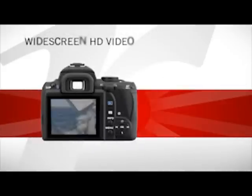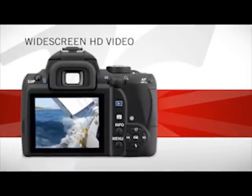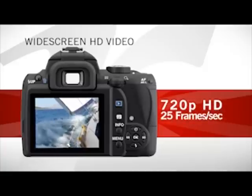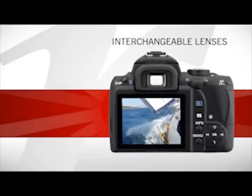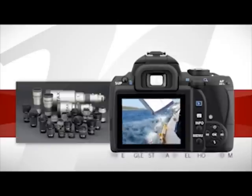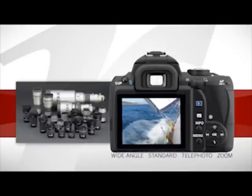When still photos aren't enough, the KR shoots stunning widescreen HD video with 720p resolution at 25 frames per second. Thanks to the digital SLR design, take your HD video with any lens you choose — wide angle, standard, telephoto, or zoom.